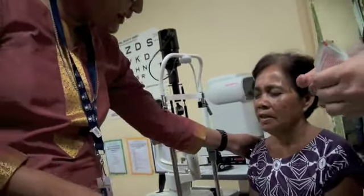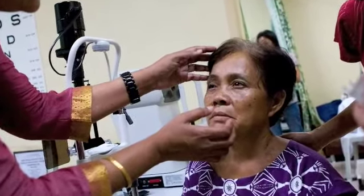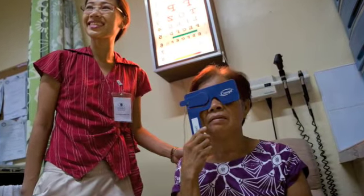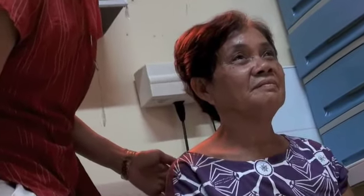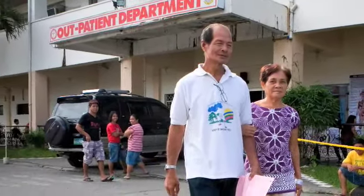On the first post-operative visit, when we removed the bandages, Berlina was quite surprised at the level of vision that she was able to regain. She was seeing at least the 2/100 line on that first day. The surprising thing with her — she still kept her old habits of clutching her husband's arm as she was walking out, despite the fact that she can now see.